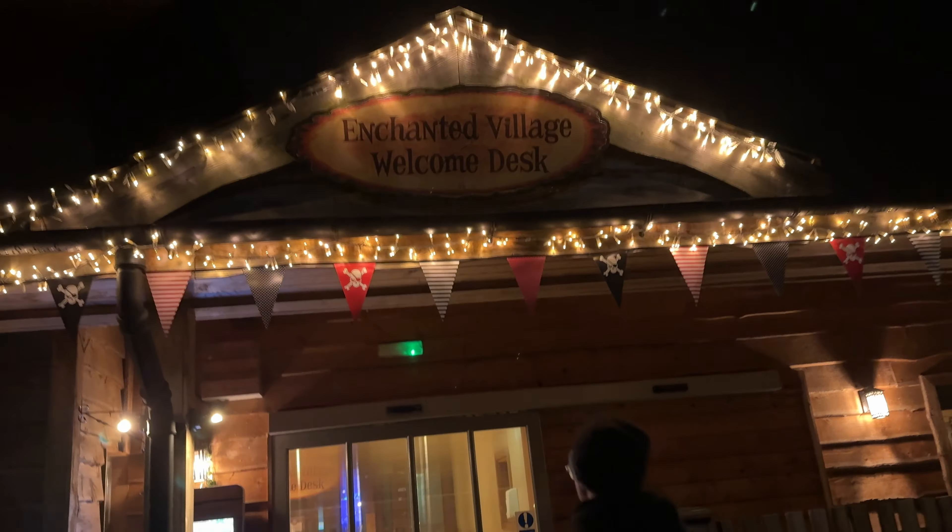For my first ever stay at Alton Towers Enchanted Village — it's very fancy. All the way down to the Enchanted Village Welcome Desk.